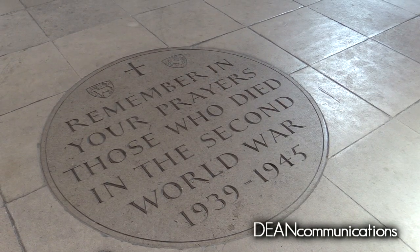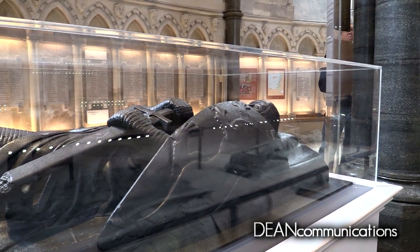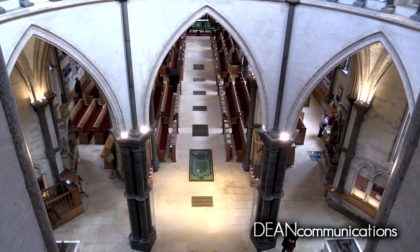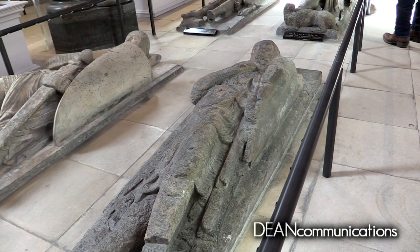On May 10, 1941, the church was heavily damaged in a bombing raid. The stone effigies of the Knights were badly damaged and had to be restored using plaster casts made from the originals. Effigies are not tombs — they are memorials — but there are believed to be 100 or more Templars buried in the crypt below.